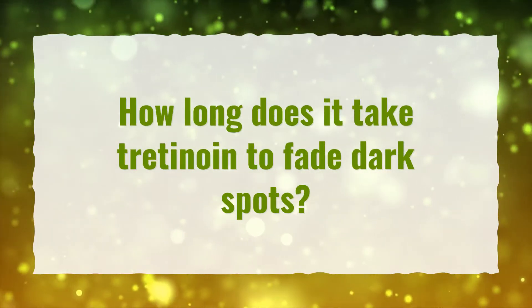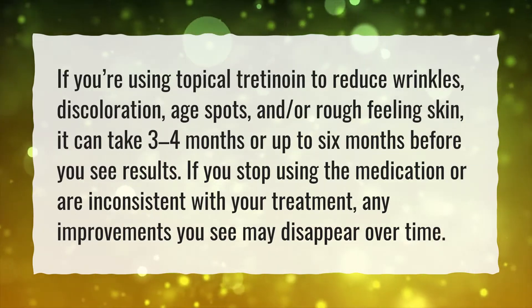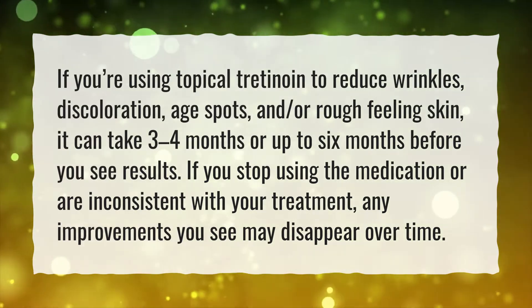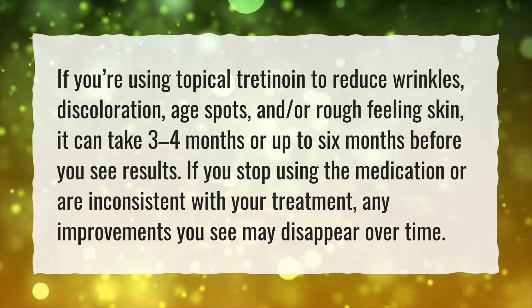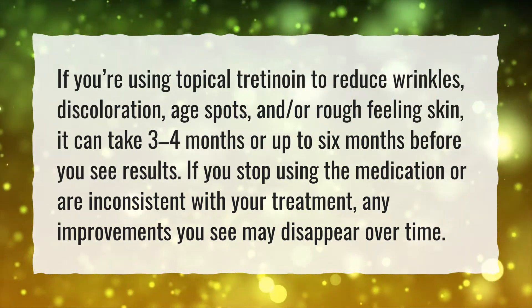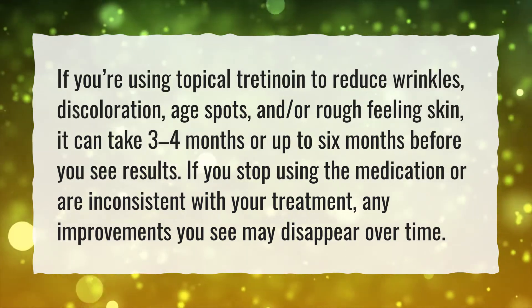How long does it take Tretinoin to fade dark spots? If you're using topical Tretinoin to reduce wrinkles, discoloration, age spots, and or rough-feeling skin, it can take 3-4 months or up to 6 months before you see results. If you stop using the medication or are inconsistent with your treatment, any improvements you see may disappear over time.